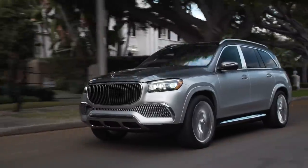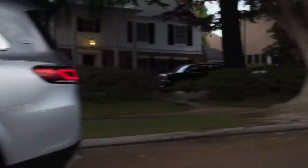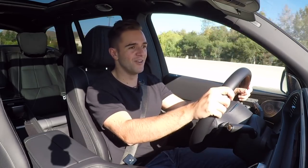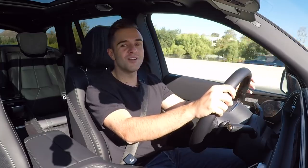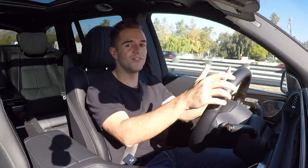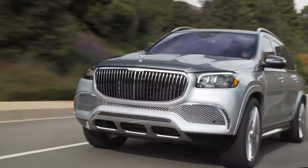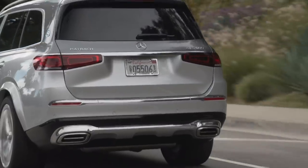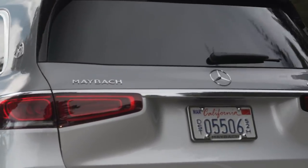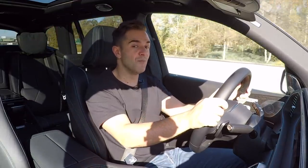In terms of handling, the e-active body control system does quite a bit to keep this thing planted in the corners, and the steering actually has decent weighting — it's not completely dead and not as light as you might expect. When I think Maybach, that's always going to be a big imposing sedan for me, and the GLS didn't change my mind on that. But in a world where the Bentley Bentayga, Rolls-Royce Cullinan, Aston Martin DBX, and others are popping up, there was a very clear business case to build this car. Having spent the last few days driving it, I don't think they're going to have a problem selling every one that they make. Can you turn an SUV into a Maybach? Yeah, you can — and I'm really glad that they did.